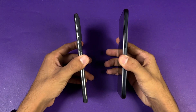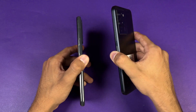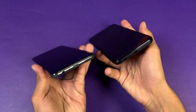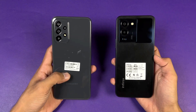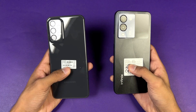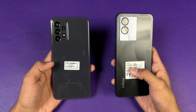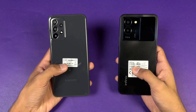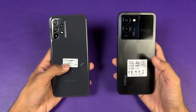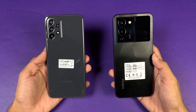Both phones have a fingerprint scanner on the side. The Infinix Note 12 has a flat frame, which gives a more premium feel over the Samsung. On the bottom, both phones have a headphone jack, and the Infinix also has dual speakers while the Samsung only has a single speaker. The Samsung A23 is a 48,000 PKR phone while the Infinix Note 12 is around 36,000 PKR, though internationally both come in the same price range. Without wasting any more time, let's get right into it.